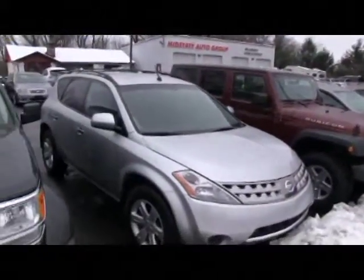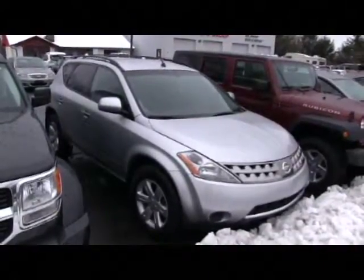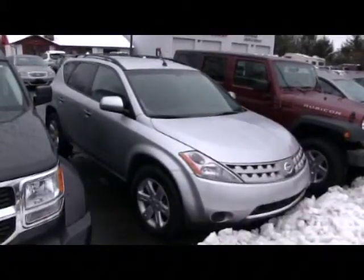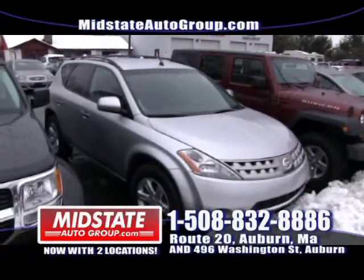Next to that I have a nice 2008 Nissan Murano — four-wheel drive, automatic, alloy wheels, power windows, power locks. All these vehicles I'm showing you are all-wheel drive, some four-cylinders, some V6s, and we also have the Jeep Rubicon. So come down and get that.